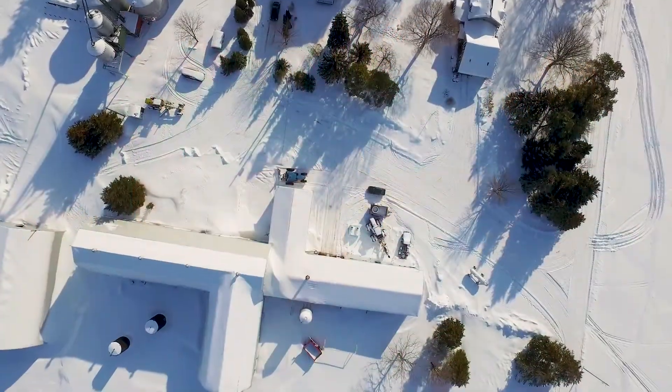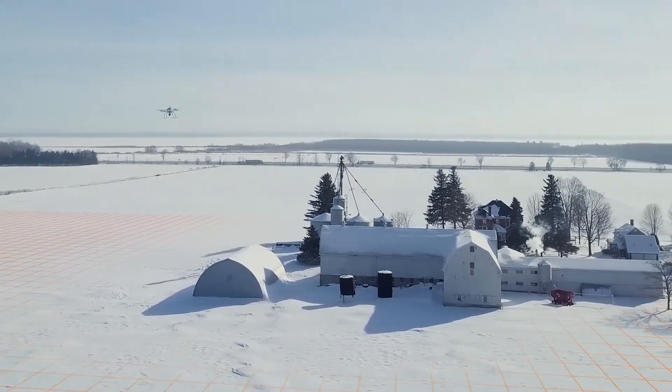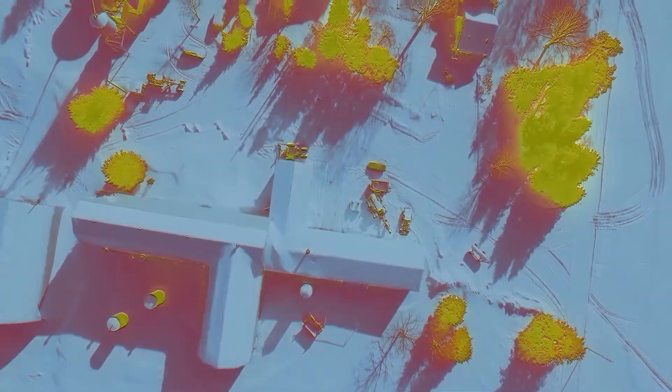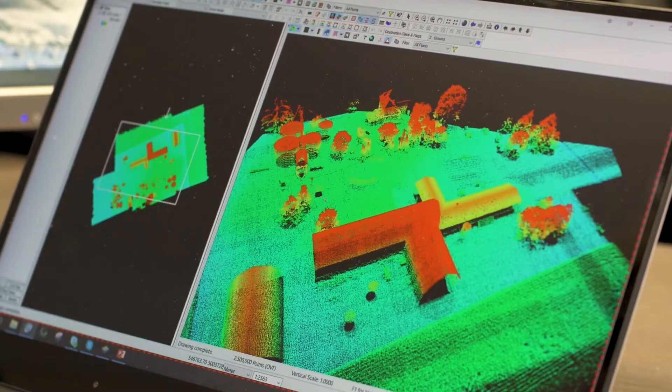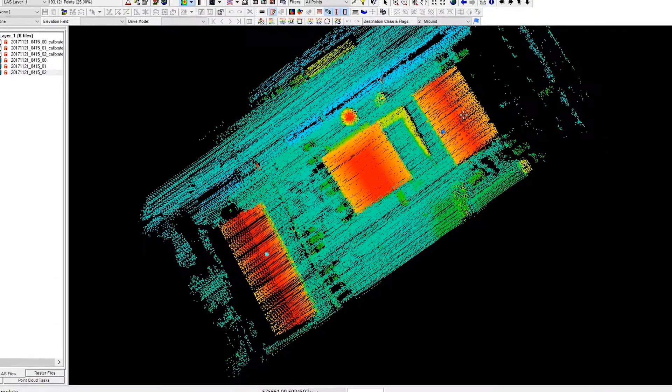In the workflow of photogrammetry, a lot of time is spent not in the flying part, because that's very similar to LiDAR — it's really what you have to do with the data afterwards. A process that might take 30 minutes for LiDAR could take upwards of 12 hours to process that same data. That time savings and almost immediate feedback is a big difference.